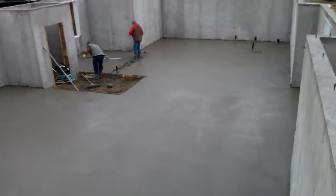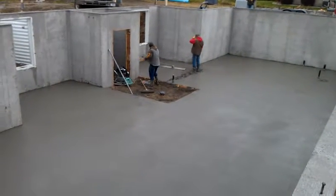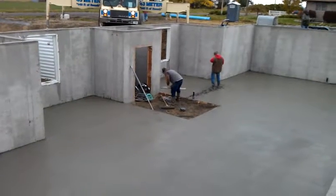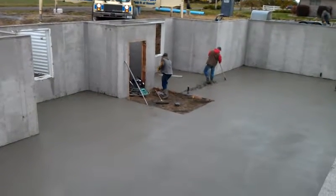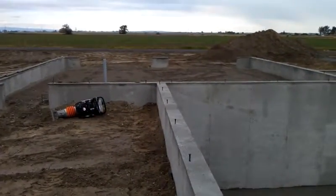Just finishing it up. They're going to come back and do that little area where he's standing — that's the mechanical room. They'll come do that tomorrow, and that little storage area there they'll finish up tomorrow as well. And then they'll come and pour the garage tomorrow.